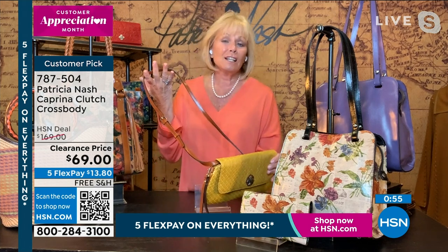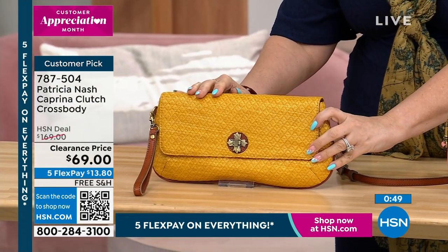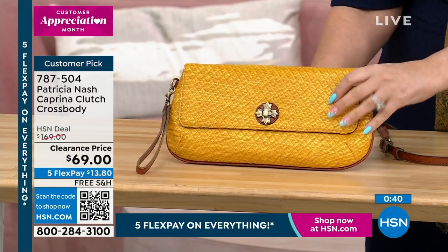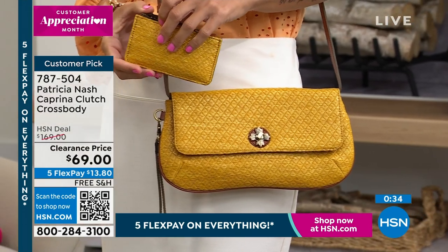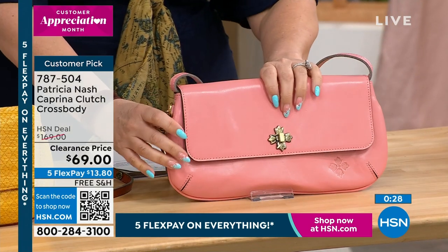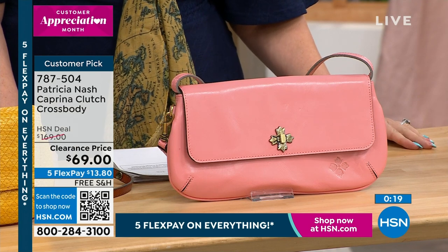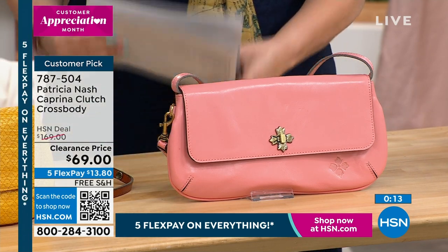As the evening progresses, you can just put it on as a crossbody and you don't have to worry about where you laid your bag, or have it tucked under your arm while you're trying to have a cocktail. We're so limited, Patricia — I feel like they're all going to go in two seconds. A hundred dollars off. This color is called yellow diamond weave. I believe we have a couple left of the natural diamond weave and then this beautiful lobster bisque distressed.